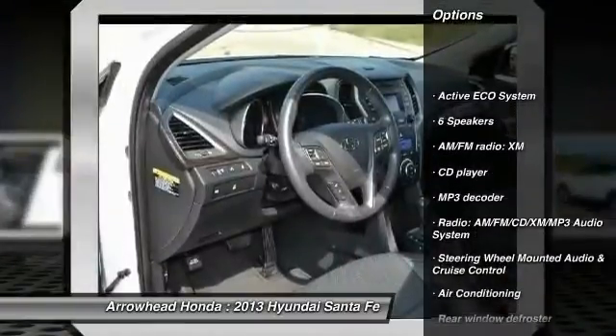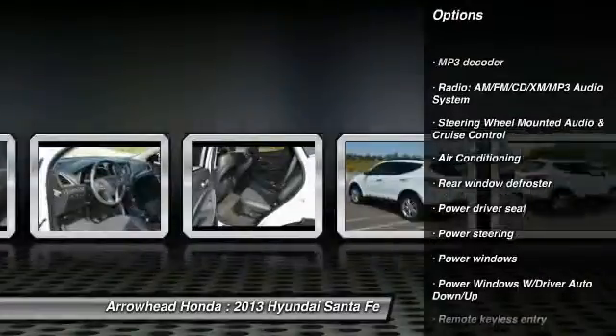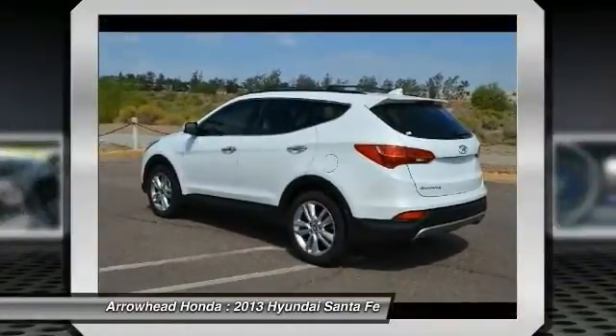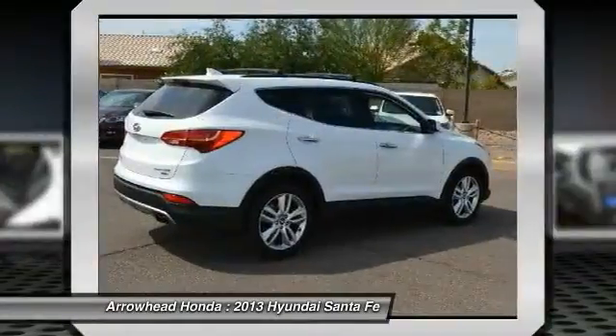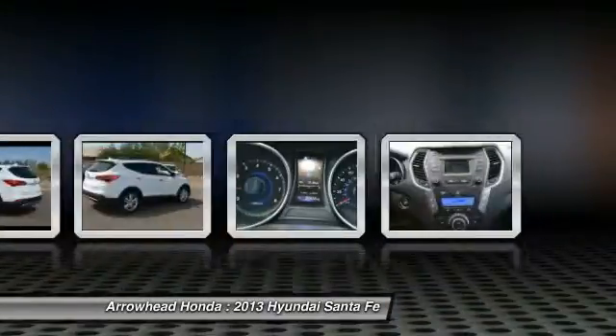Traction control. Dual airbags. Leather-wrapped steering wheel. Front air conditioning. Power steering. Alloy wheels. Four-wheel disc brakes. Security system. Electronic stability control. Rear window defroster.